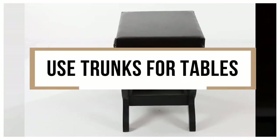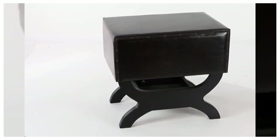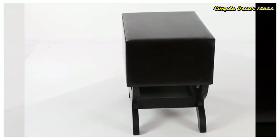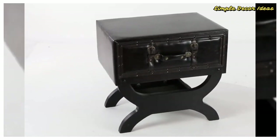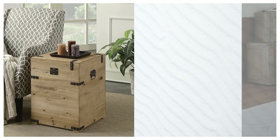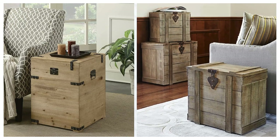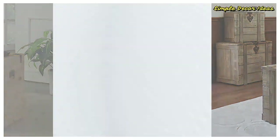11. Use trunks for tables. Wherever you might have a table, consider using a trunk instead. Trunks provide additional storage space, and an old trunk is a nice conversation piece too. It fits comfortably in the same floor area that a table might otherwise fit and works very well for holding plates, cups, and other items. This doesn't work for every table, but it can work well for coffee tables, end tables, and bedside tables in most homes. It converts all of that cubic space into storage space very easily.